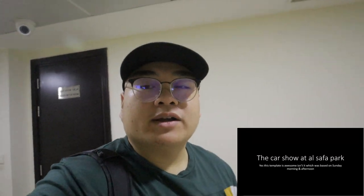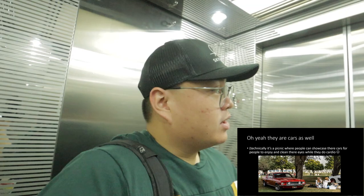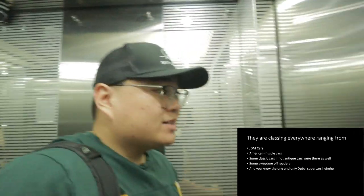Yo, what is up, good morning guys! Another morning of Randy Vlog. Today I think we're gonna be heading to El Safa Park because we gotta check out what classic cars they have there. We're gonna get going now to El Safa Park, see some classic cars, see some antiques. Isn't that right, sir? I guess so.